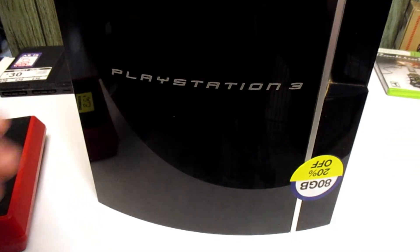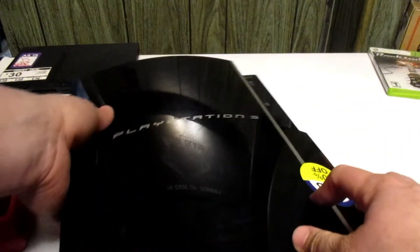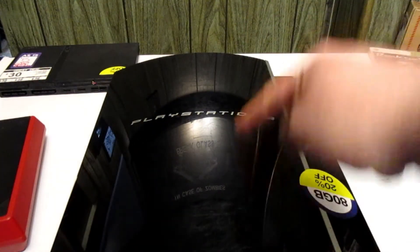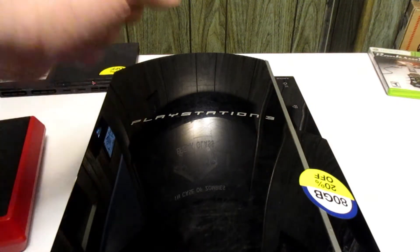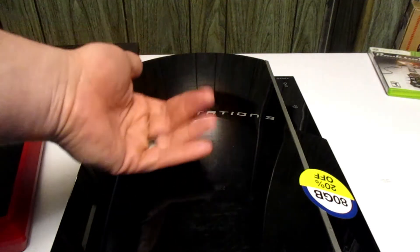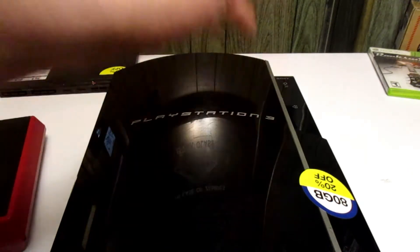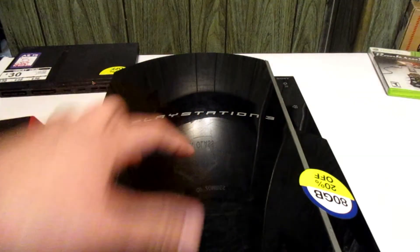My last one is a PS3 Fat. This thing is pretty dirty, but these I can sell almost instantly for $85 with free shipping, so basically around $60 or so profit. I've got two more of these coming in.